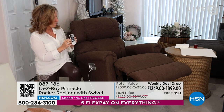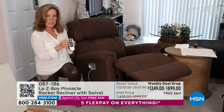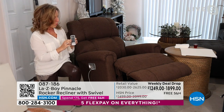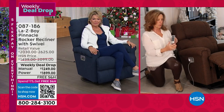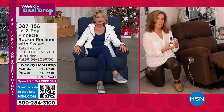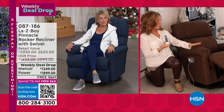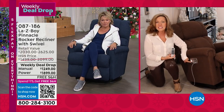Anytime your sweet spot changes — because our bodies fatigue — you change the chair. If I want my headrest back a little more, I adjust it, then press my memory button. You hear the beep, and it's saved in that favorite position. If I wanted to increase my lumbar support for a second favorite position, I hit memory number two, listen for two beeps, and now number two is set.